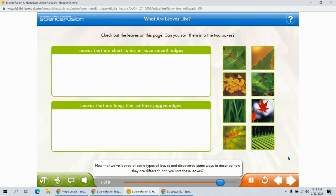Now that we've looked at some types of leaves and discovered some ways to describe how they are different, can you sort these leaves? Some have smooth edges or are wide. Others have jagged edges or are long. Drag the leaves you think best fit into these two boxes.